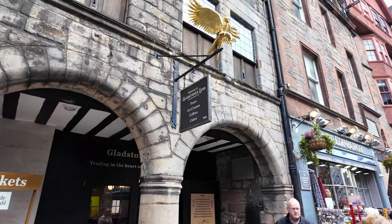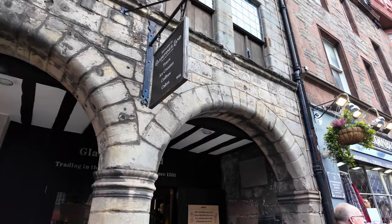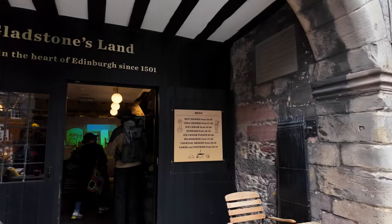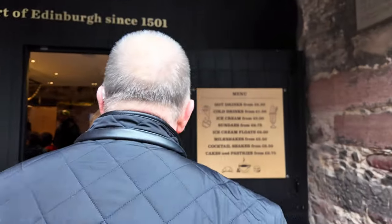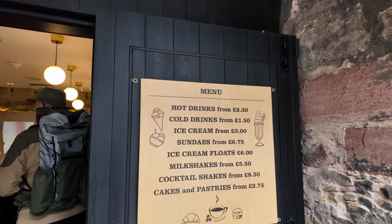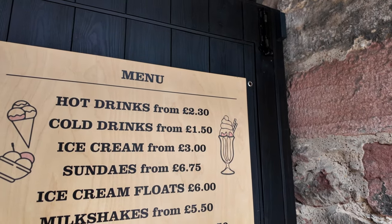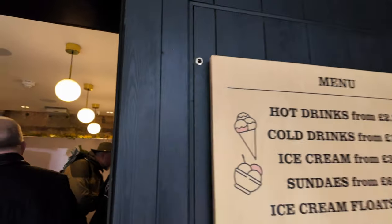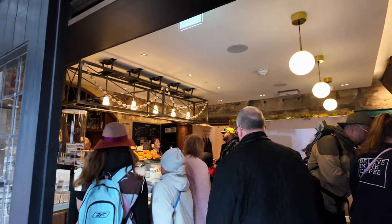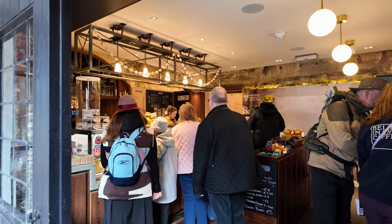We've got Gladstones Land, which does ice creams, coffees, and cakes in there. I've been in there for a coffee before - it is very nice. Hot drinks from £2.30, cold drinks from £1.50. That's where they get you - starts from that price but it won't actually be that price, it'll be a bit more. But it is a wee busy cafe here on the Royal Mile, so if you want to check this place out, give it a wee check.